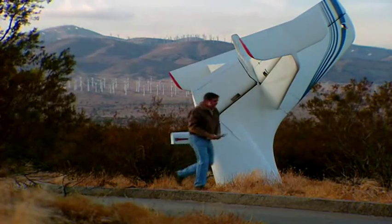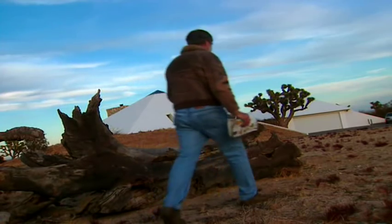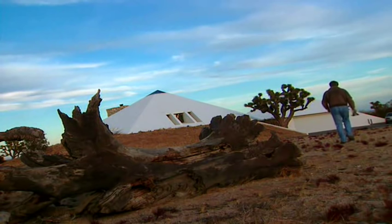One of America's preeminent streamliners is Bert Rutan. In stark contrast to the pyramid he lives in, he conjures up planes with curved, flowing lines.